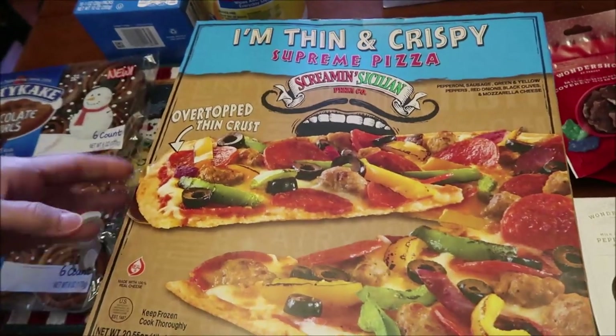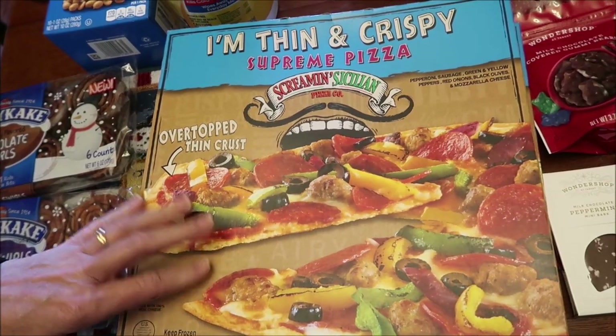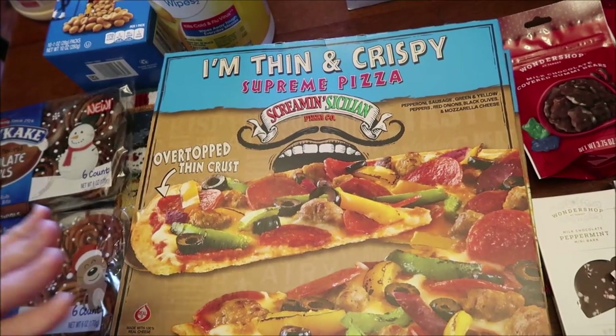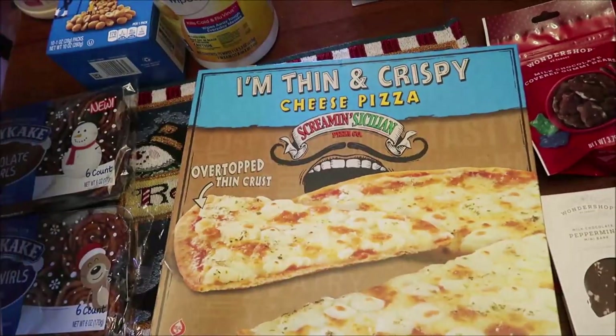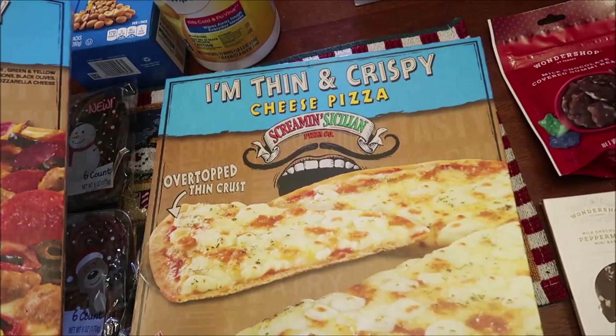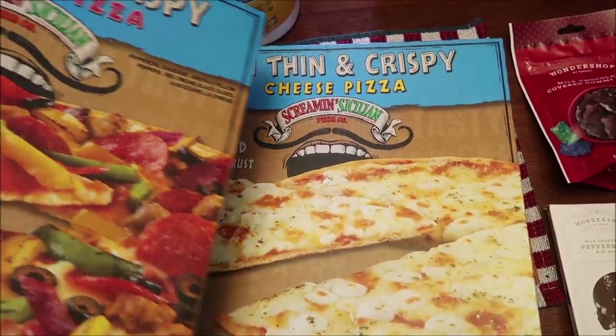We bought some Screamin' Sicilian thin and crispy pizzas. They sent me some pizzas for free, but these were ones they did not send me. This is a Supreme pizza. And they also did not send me the cheese pizza — my favorite of theirs is Bessie's Revenge, so I definitely want to try the cheese.